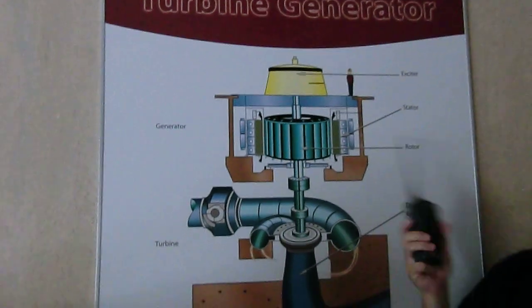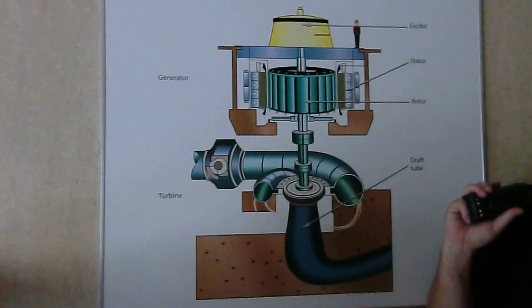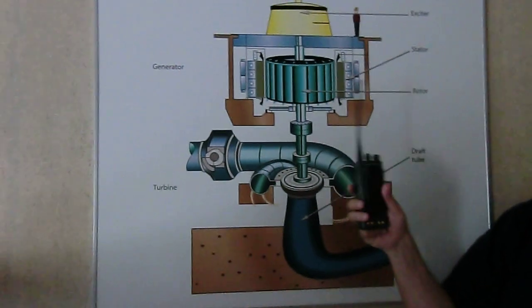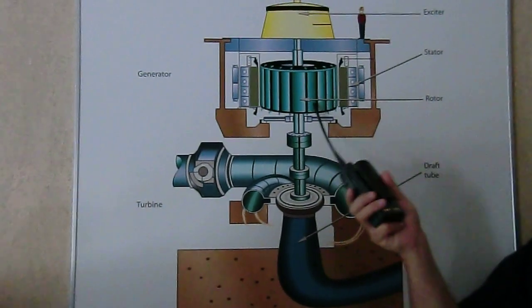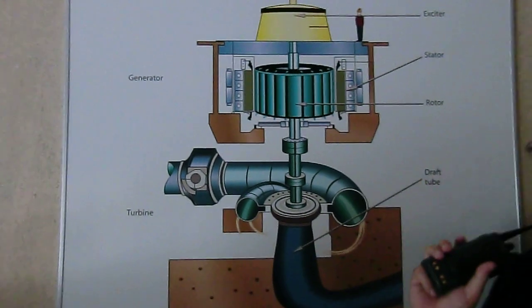The largest part of this is our rotor. In this facility, the rotors weigh 400 tons. Now this spins at 150 revolutions per minute, and it's surrounded by a series of copper wires. Whenever one of these magnets passes by the coil, that's what starts the flow of electricity.